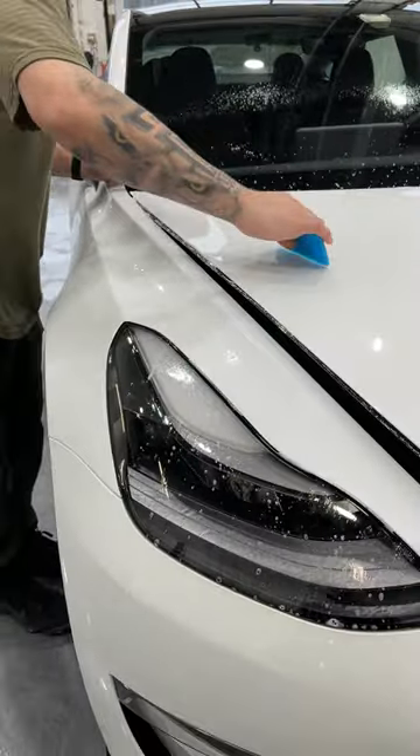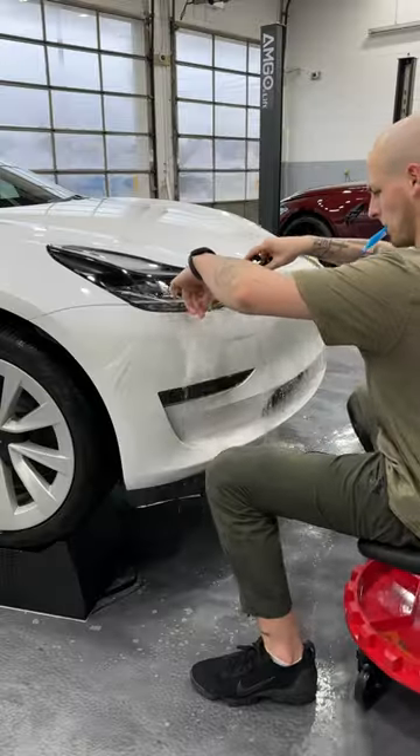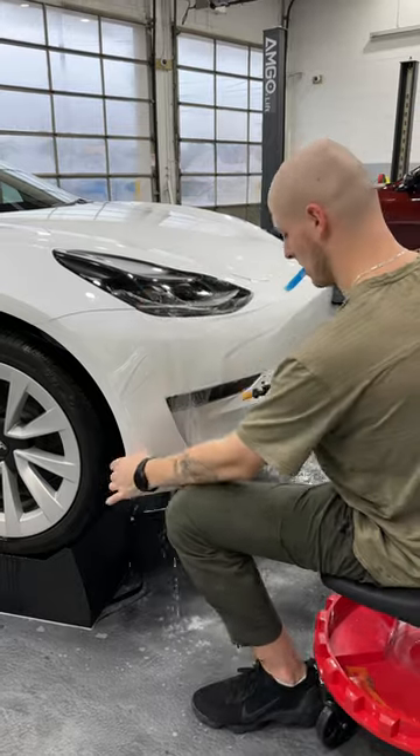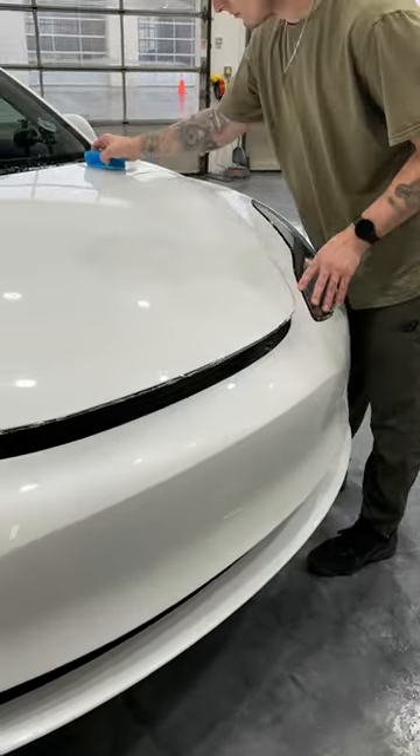That's why I decided to get paint protection film put on the car. PPF is a clear wrap that not only preserves the paint underneath, it also protects the paint against rocks and other debris on the road. I did the full front of the vehicle, which includes the hood, bumpers, fenders, and even the side mirrors.